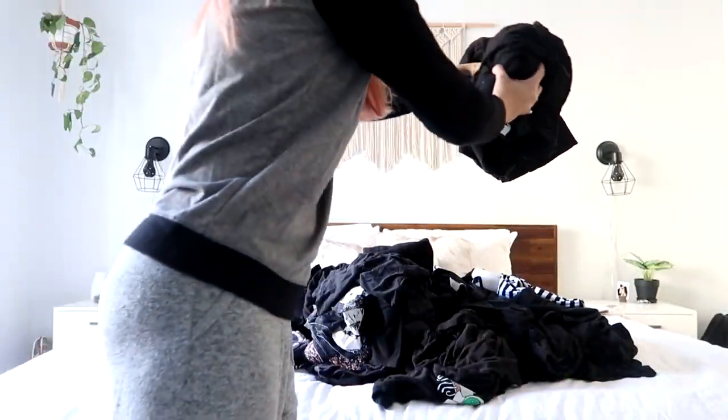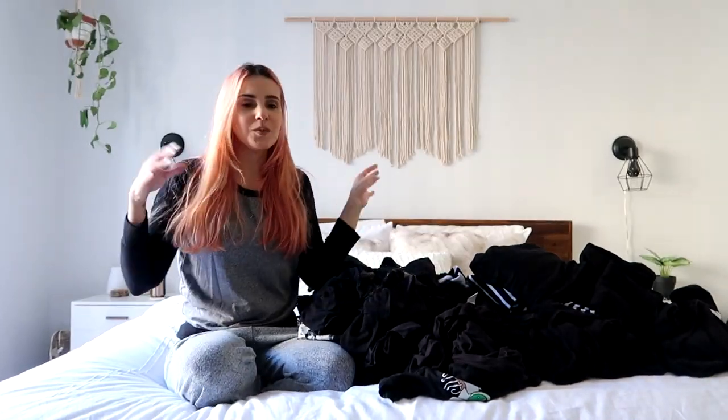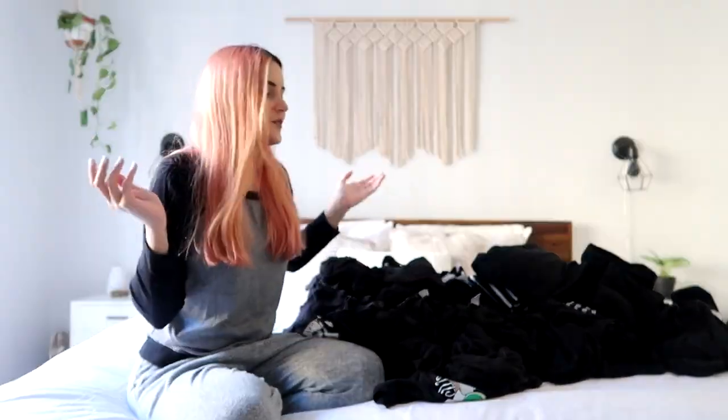I actually have two drawers of black shirts, as you guys may have noticed. So I'll pull everything out so I can sort through it. That's just the color I use the most and I think I'll still need two drawers after this. I'm going to try to get rid of as much as I can. That's a lot of black shirts - this is probably going to take forever to sort through. I'll speed it up unless there's something I want to show you guys.